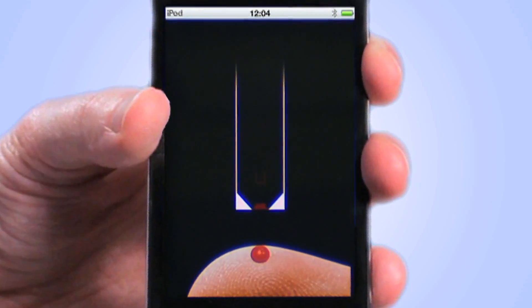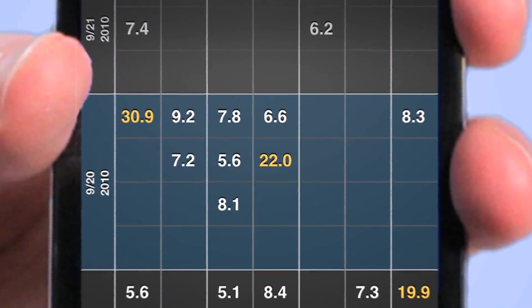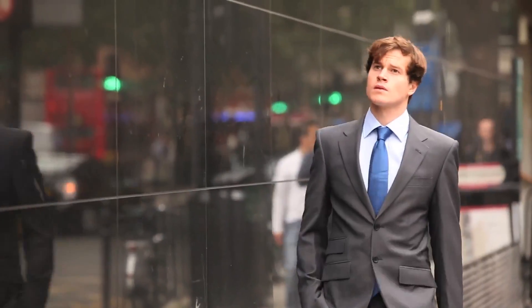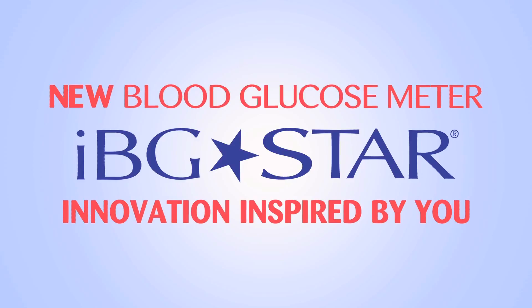Quickly and easily manage your data through interactive scorecards, trend charts, and logbook tables. You can share the results with whoever you want, wherever you are, for seamless diabetes management on the go. IBG Star — innovation inspired by you.